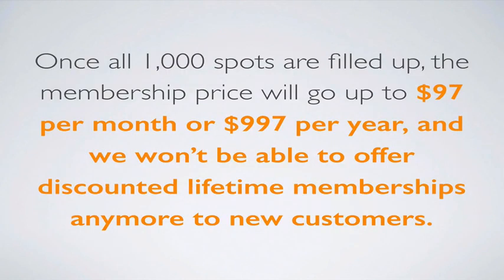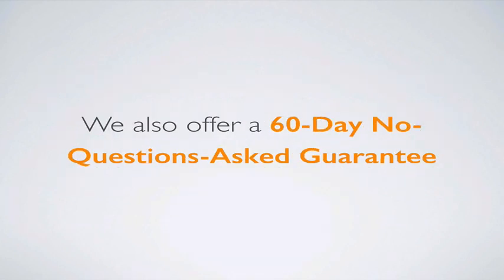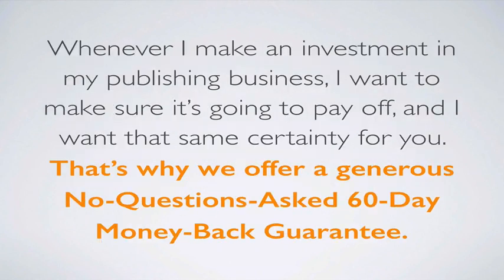Once all 1,000 spots are filled up, the membership price will go up to $97 per month or $997 per year, and we won't be able to offer discounted lifetime memberships to new customers anymore. We also offer a 60-day no-questions-asked guarantee. If for any reason you feel Bestseller Ranking Pro isn't a good fit for you, just email us within 60 days and we will refund your full purchase price right away. Whenever I make an investment in my own publishing business, I want to make sure it's going to pay off, and I want that same certainty for you.